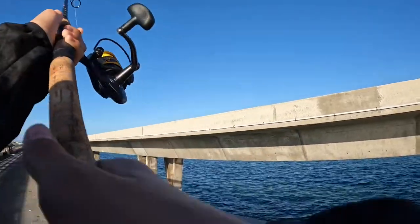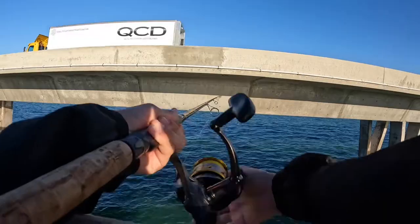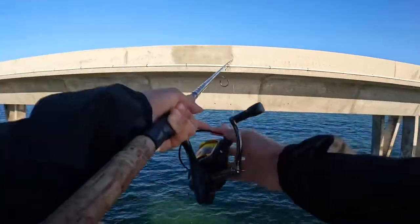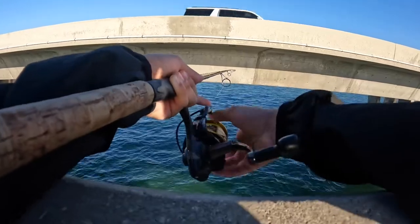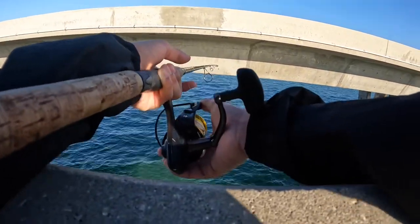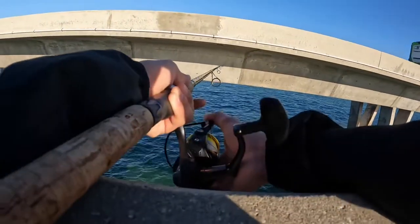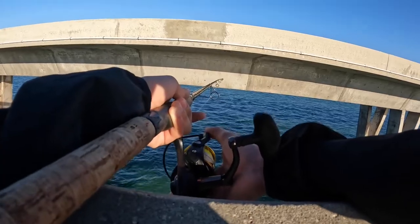I think it's a horse-eye jack — actually, that fish was a yellow jack, and it's actually really good eating so we're gonna try him out. I might do a catch and cook on the channel, so stay tuned for that. I also got that mango snapper from yesterday, so yeah, looking to be a good day.